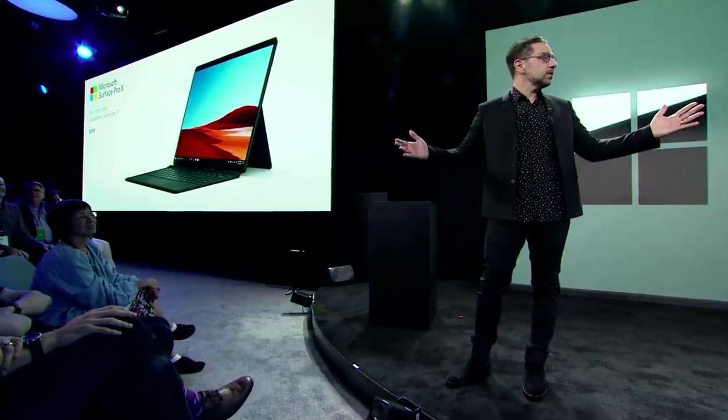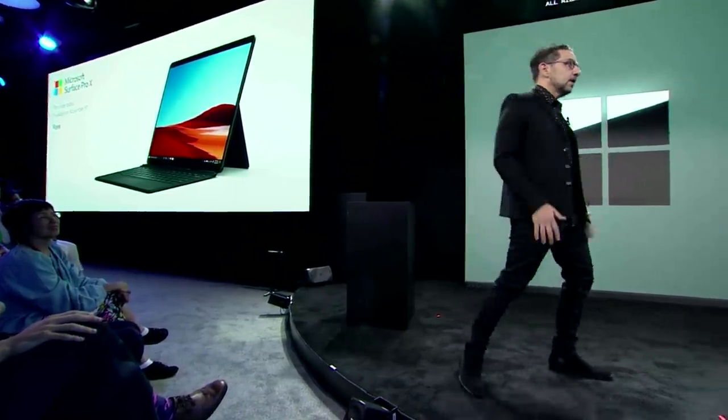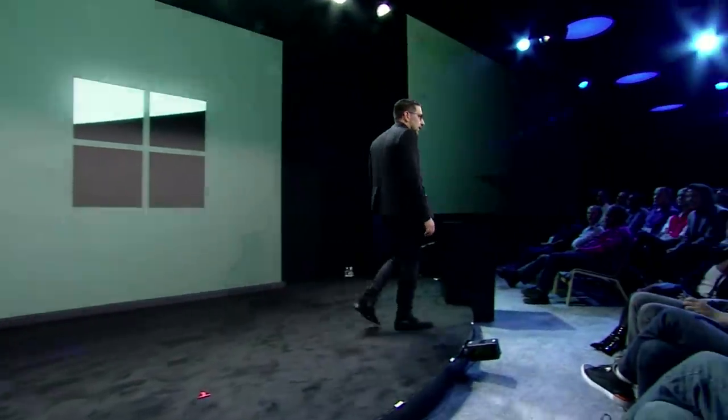Surface Pro X is going to be available early November. You can pre-order it right now — if you want it, you should probably pre-order it, so get on that.